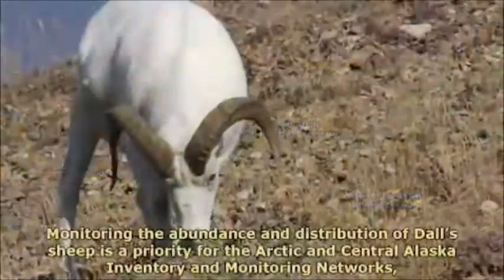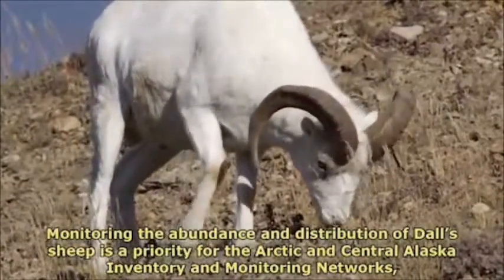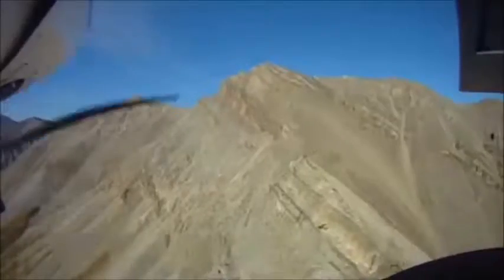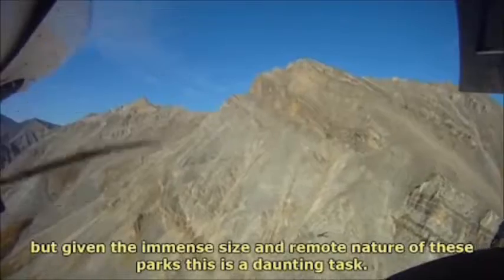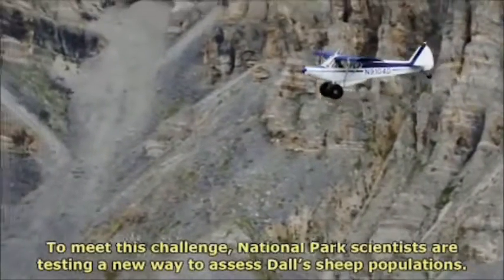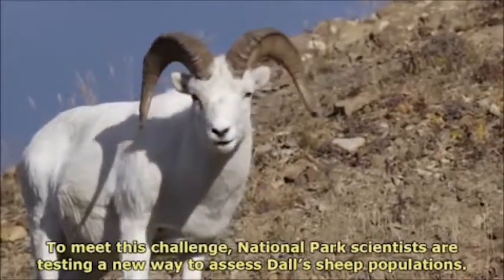Monitoring the abundance and distribution of Dall's sheep is a priority for the Arctic and Central Alaska inventory and monitoring networks. But given the immense size and remote nature of these parks, this is a daunting task. To meet this challenge, national park scientists are testing a new way to assess Dall's sheep populations.